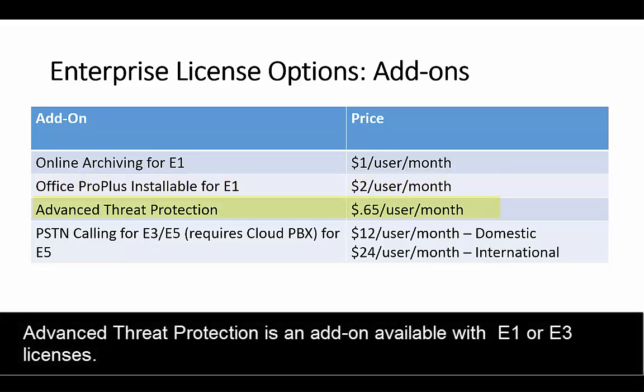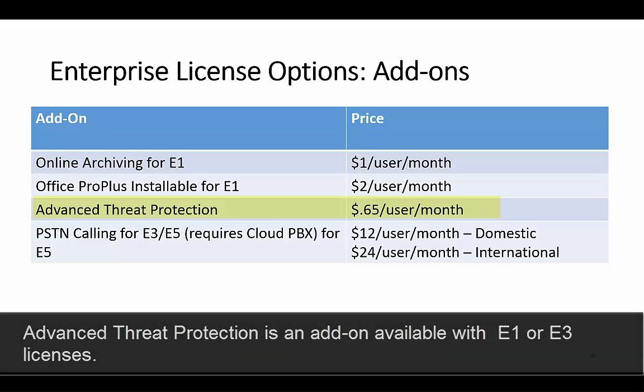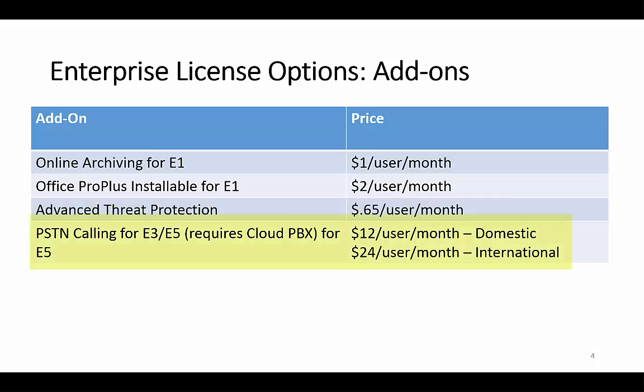If you just need Office licenses, you can get an E1 license and add that two dollars. If you're interested in Advanced Threat Protection for advanced email scanning, that's 65 cents per user per month and can be added to an E1 or E3 license. For dialing phone numbers and receiving calls from people on their phones with Skype for Business, that requires an add-on to the E5 license — twelve dollars for domestic calling and twenty-four dollars for international calling, per user per month.